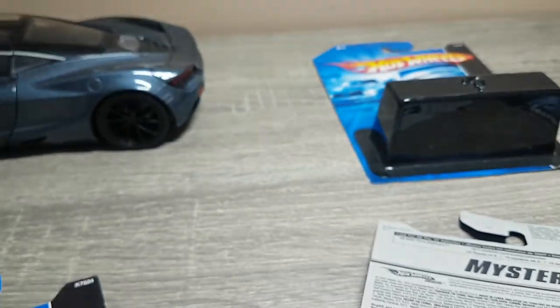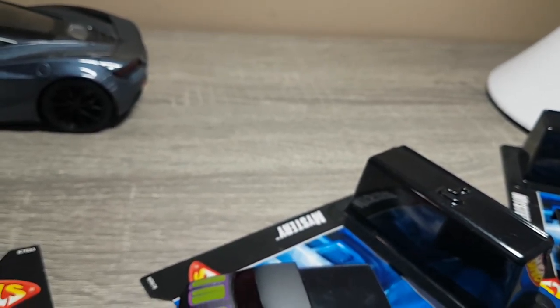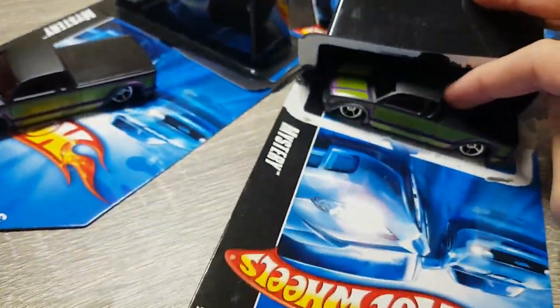Bit of a decal issue. We got three left — can we get another Bugatti? Don't mind if I don't, but it'd be nice. Got another Steel Flame — all right, we got two of those Steel Flame trucks.